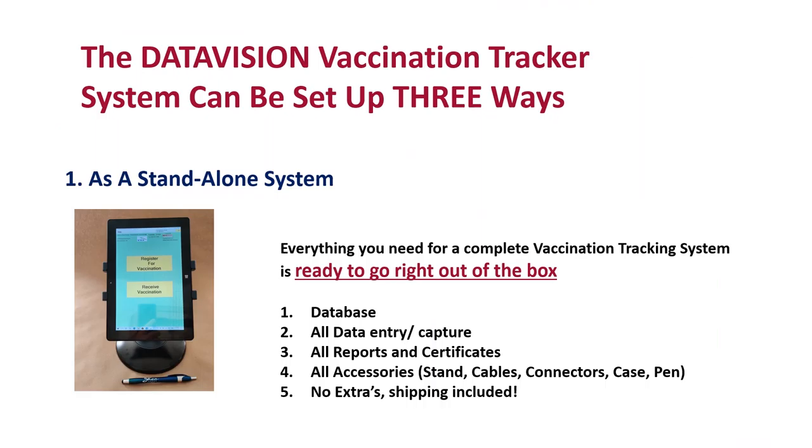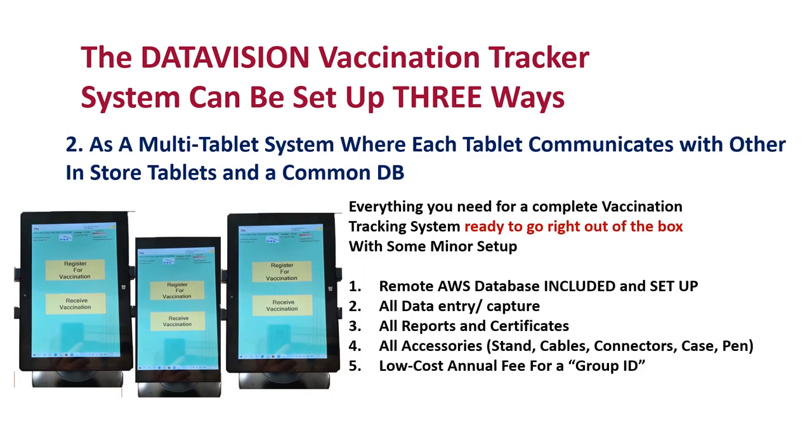There are three different ways the VTS system can be configured. The smallest configuration is great for a single store without a network or IT staff, and also great for nursing homes or vaccination centers set up in remote parking lots away from a network. Most customers will want to have the tablets talk to one another and store the combined data on a secure AWS database.